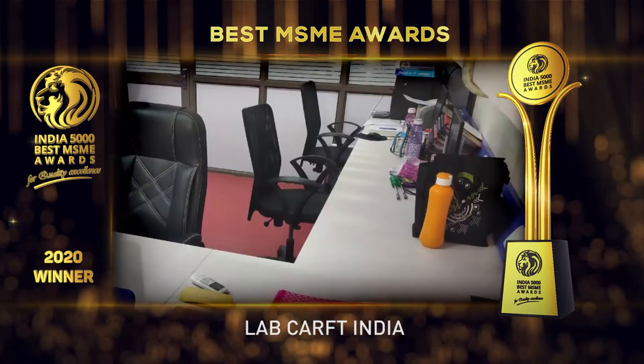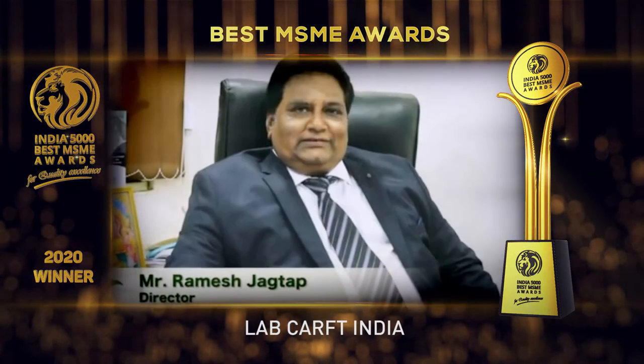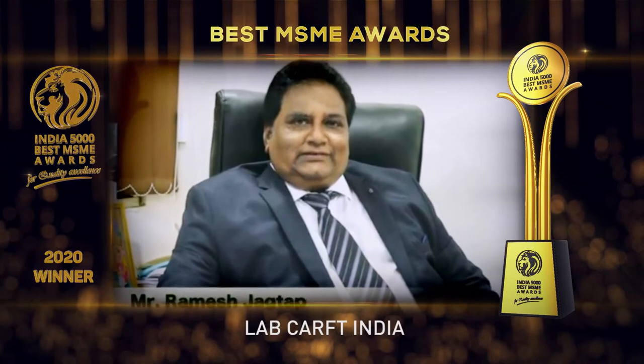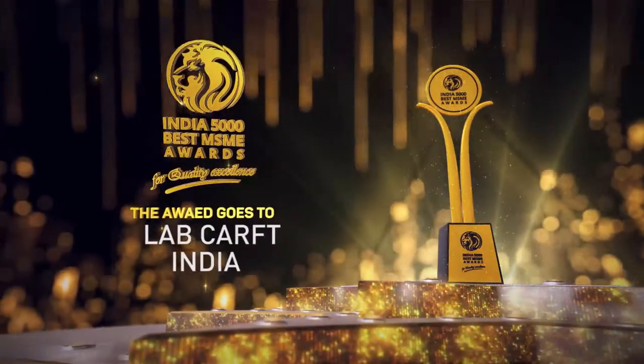Based in Alasopara East, Maharashtra, Labcraft India is one of the fastest growing companies in India. The India 5000 Best MSME Awards 2020 goes to Labcraft India.